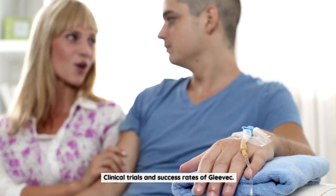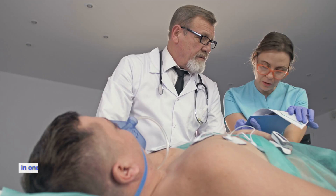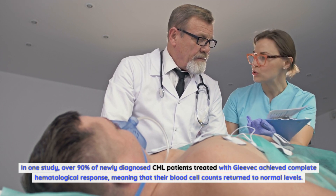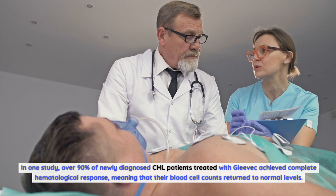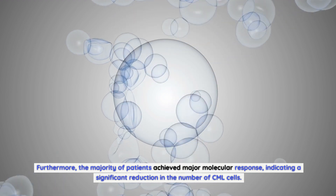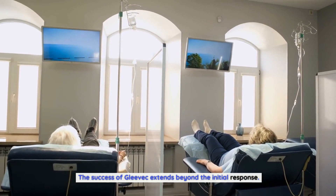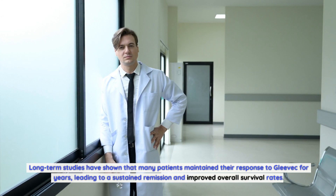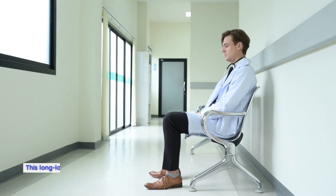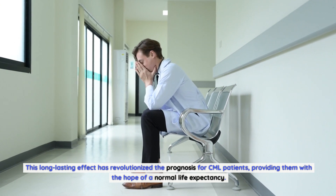Clinical trials have demonstrated the remarkable efficacy of Gleevec in treating CML. In one study, over 90% of newly diagnosed CML patients treated with Gleevec achieved complete hematological response, meaning their blood cell counts returned to normal levels. Furthermore, the majority of patients achieved major molecular response, indicating a significant reduction in CML cells. Long-term studies have shown that many patients maintained their response for years, leading to sustained remission, improved overall survival rates, and the hope of a normal life expectancy.